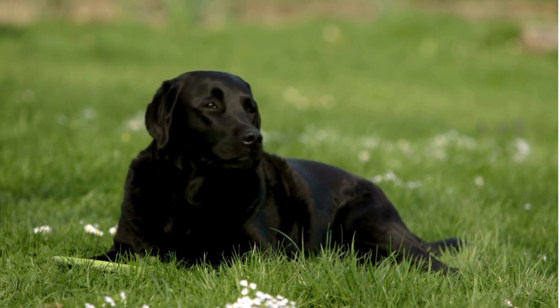Labradors are not just family pets — they excel in various roles such as guide dogs for the visually impaired, search and rescue dogs, and even as therapy animals. Their intelligence and eagerness to please make them perfect for these important jobs.